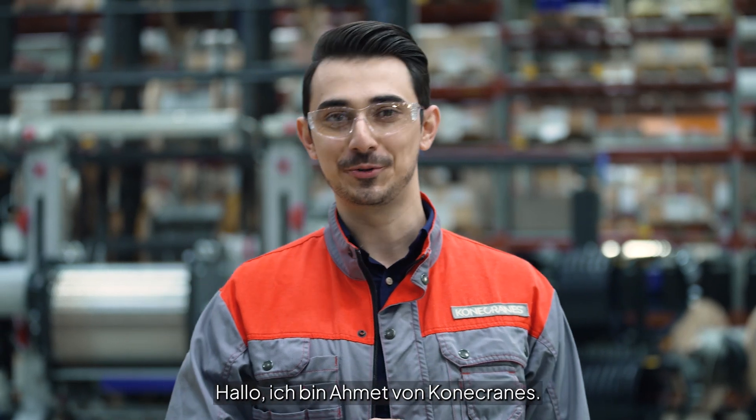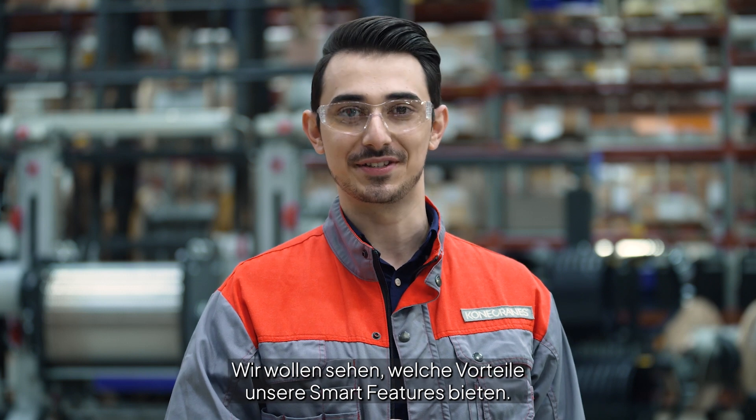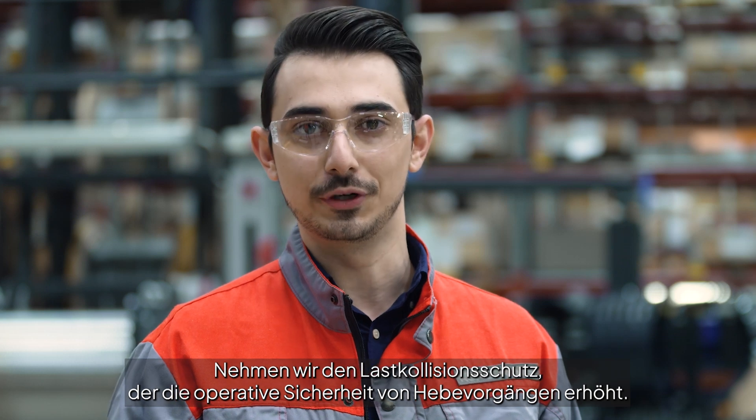Hi, I'm Ahmed from Konecrans. Let's explore how our smart features can benefit your business. Let's explore snack prevention, which increases the operational safety of your lifting.